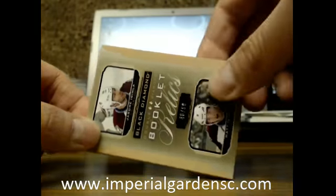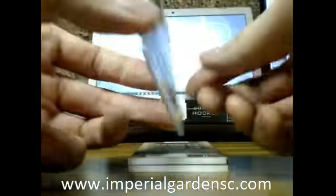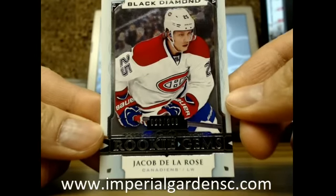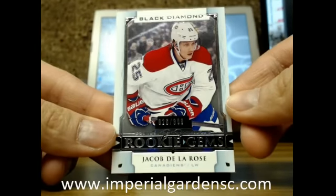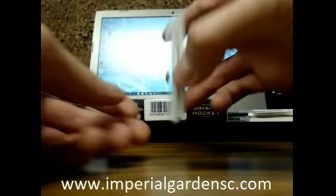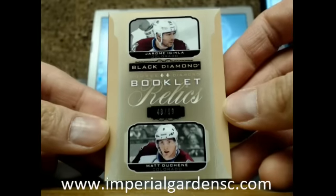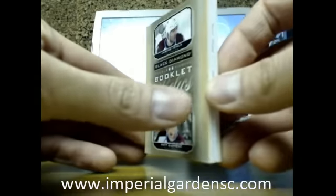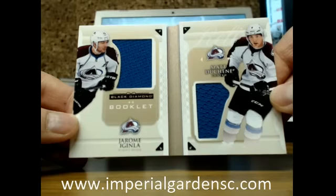We've got a booklet, so we're going to turn the booklet upside down and do our last card first. We've got a Rookie Gems, number 26 of 399 — this is a jersey number — Jacob De La Rose going out to the Canadiens. Our book card is a Double Diamond booklet relic of Jerome McGinley and Matt Duchesne, number 48 of 99, going out to the Avalanche.